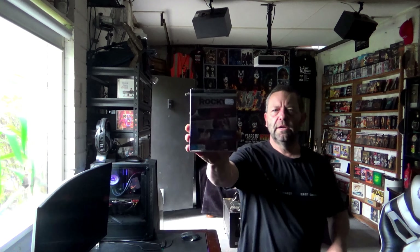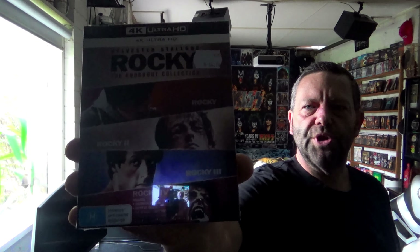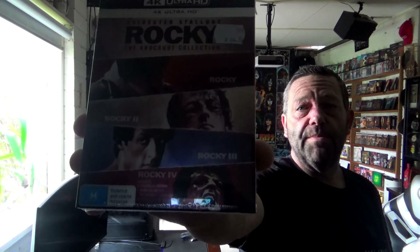Hey guys, alright, just got back, just picked this up. I just got a message for the Rocky Collection — let's unbox it, let's have a look.